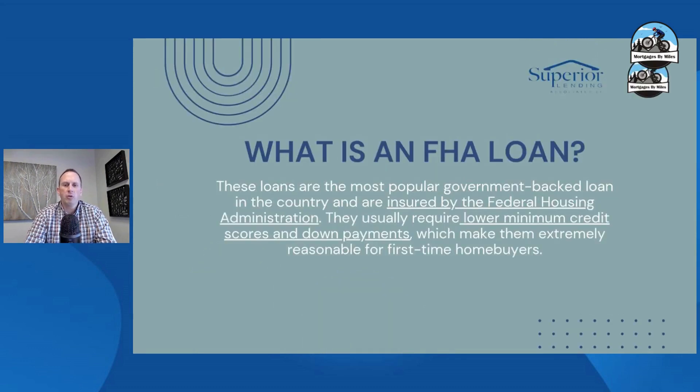FHA loans do not stand for first-time homebuyer — it's Federal Housing Administration. These are great loans that have a low down payment. They accommodate lower credit scores, and as of recently, they've reduced how much they're charging on mortgage insurance, so they are becoming a very popular product. You should have a loan officer who's going to present you some options — conventional versus FHA, or look for any other loan products.